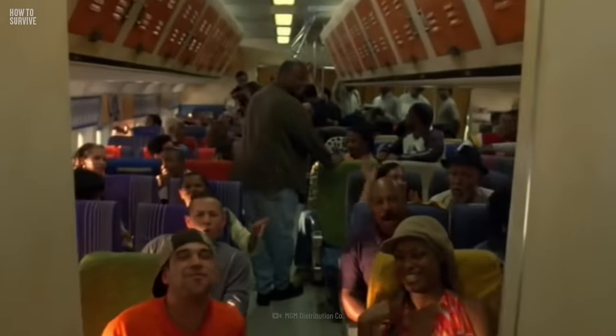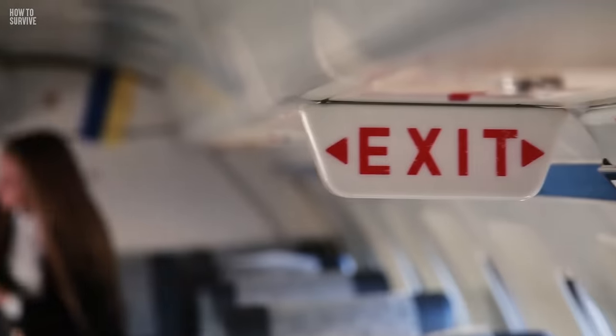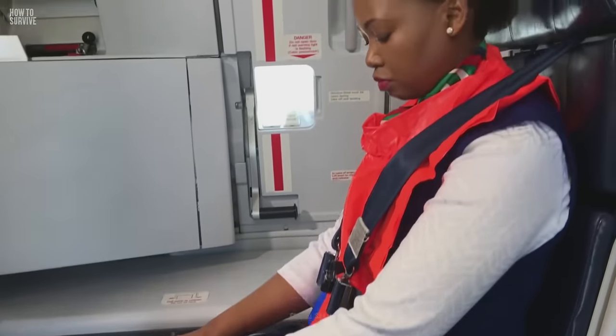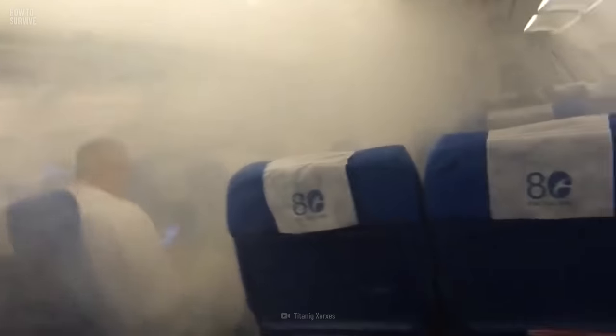But regardless of where your seat is, you should know where the emergency exits are. Find the closest one to you as soon as you board the plane, and stay calm, knowing that you know where to run, even if the cabin is filled with smoke.